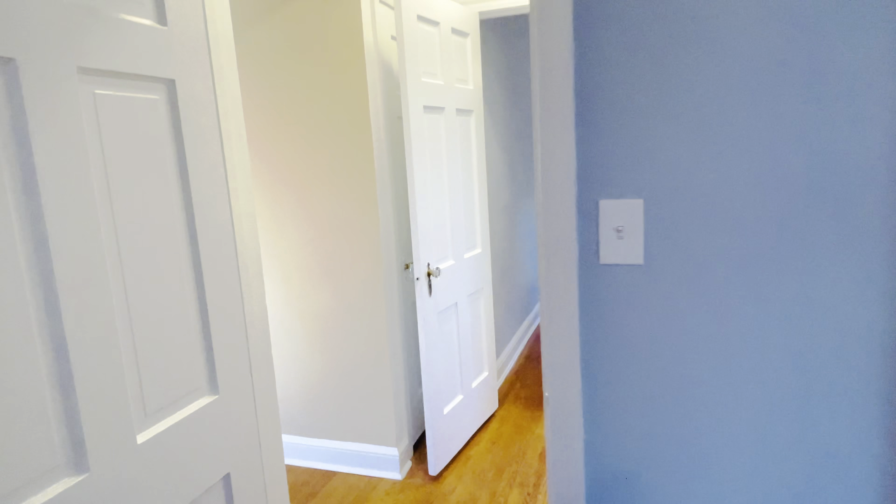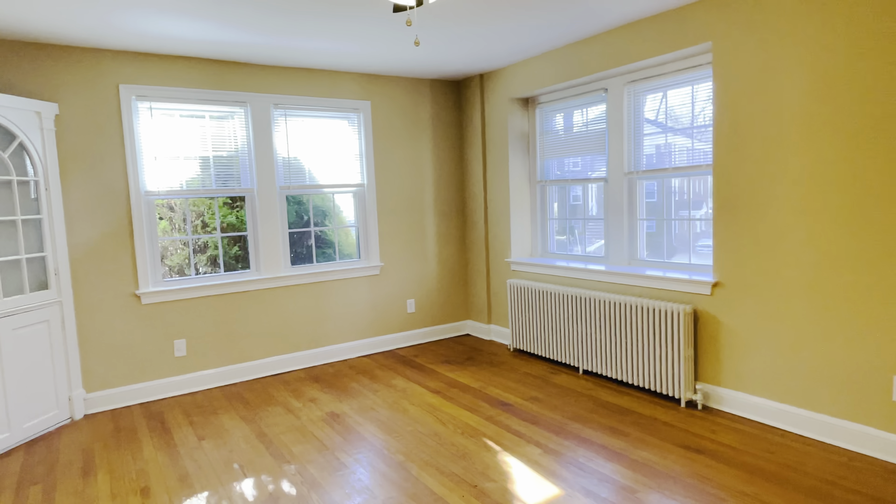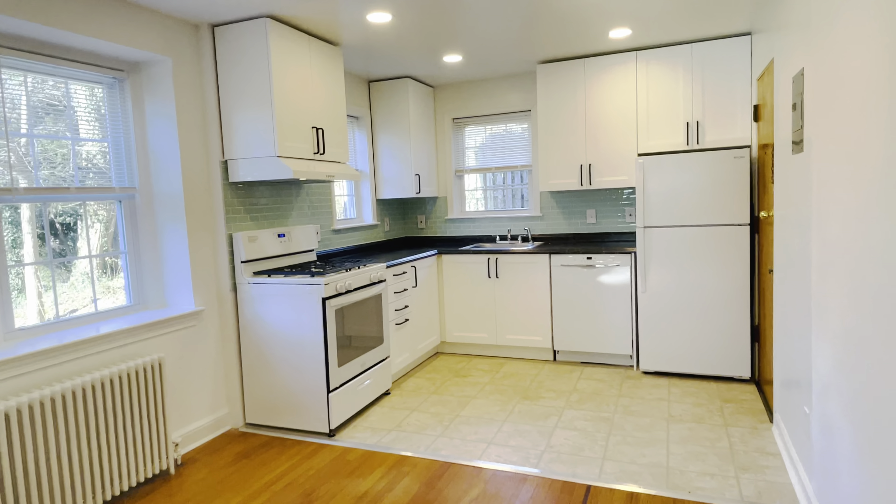The apartment is absolutely gorgeous and very unique — it still has this vintage feel and look. Hopefully you like the apartment; come check it out in person. Thank you so much for watching.